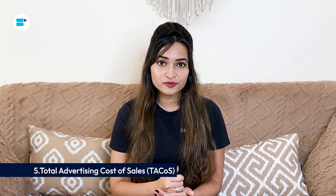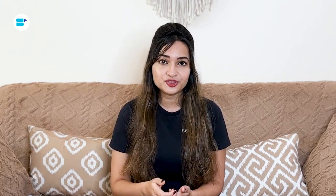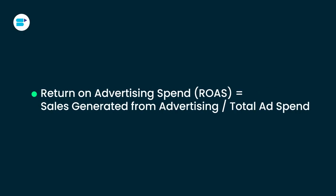Fifth is total advertising cost of sales. TACoS is a broader measure of your advertising costs than ACoS — it calculates ad spending relative to total revenue, both organic and PPC. TACoS gives you a better view of your overall ad performance and business profitability. For example, if you spend $800 on Amazon ads each month and generate $8,000 in total revenue, your TACoS would be 10%. Sixth is return on advertising spend. ROAS is the key metric for evaluating how effective your advertising campaign is — it compares sales revenue generated from ads to the amount spent, and is the inverse of ACoS. For instance, if you spend $150 on Amazon ads and generate $750 in sales, your ROAS would be 5.